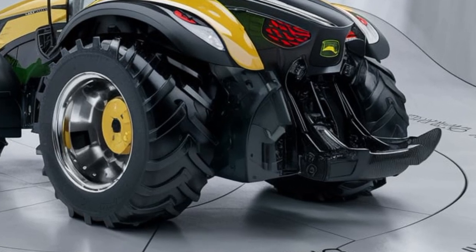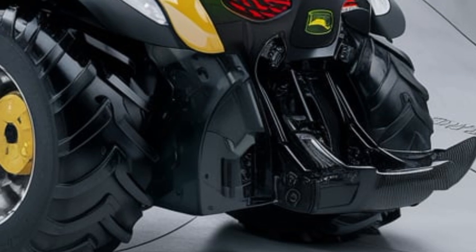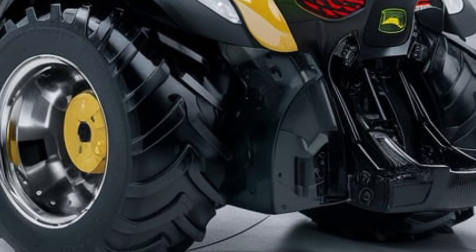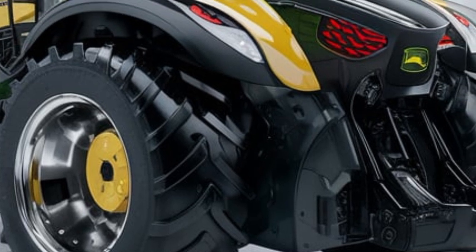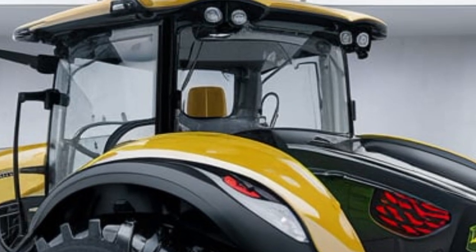What truly sets this model apart is its smart technology integration. With real-time data tracking, remote diagnostics, and AI-assisted farming tools, John Deere is making precision farming easier than ever. You can control and monitor various aspects of your tractor with just a few taps on your mobile device.